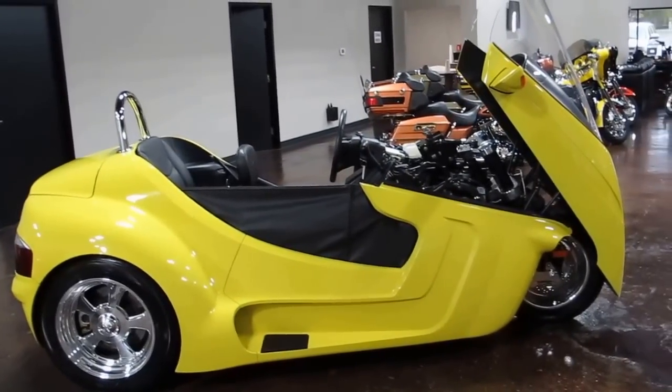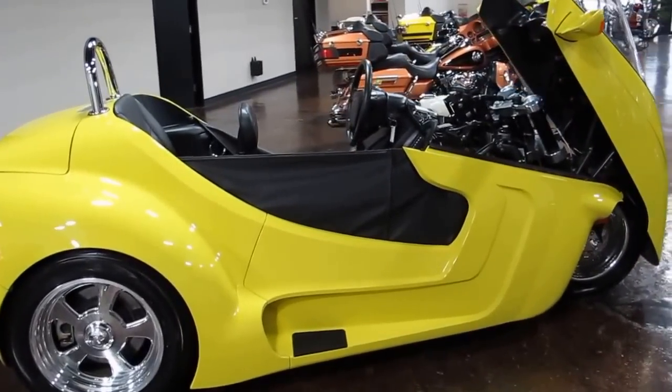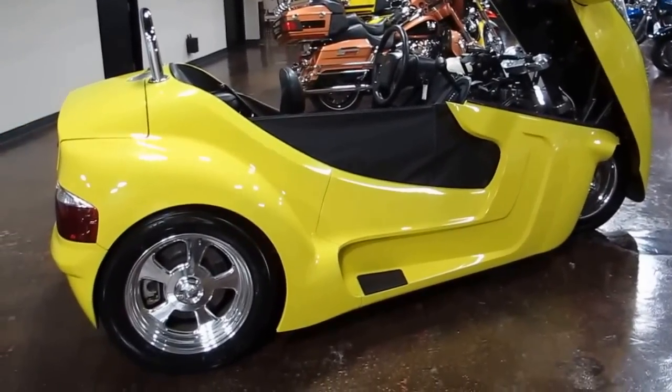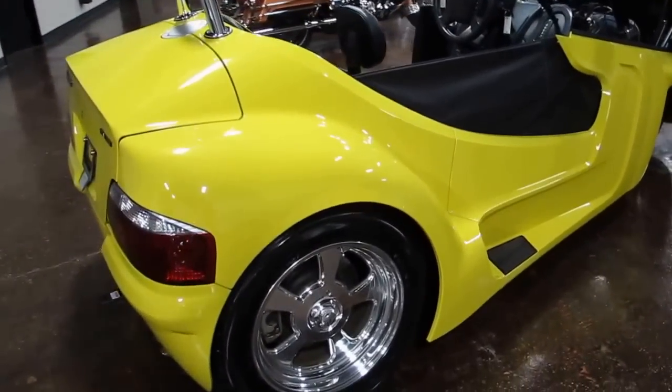Hello folks, Bronco Bob here with Texas Best Used Motorcycles right here in Mansfield, Texas. I'm here today to show you a really unique vehicle. This is a 2013 Thoroughbred Motorsports Stallion Trike.